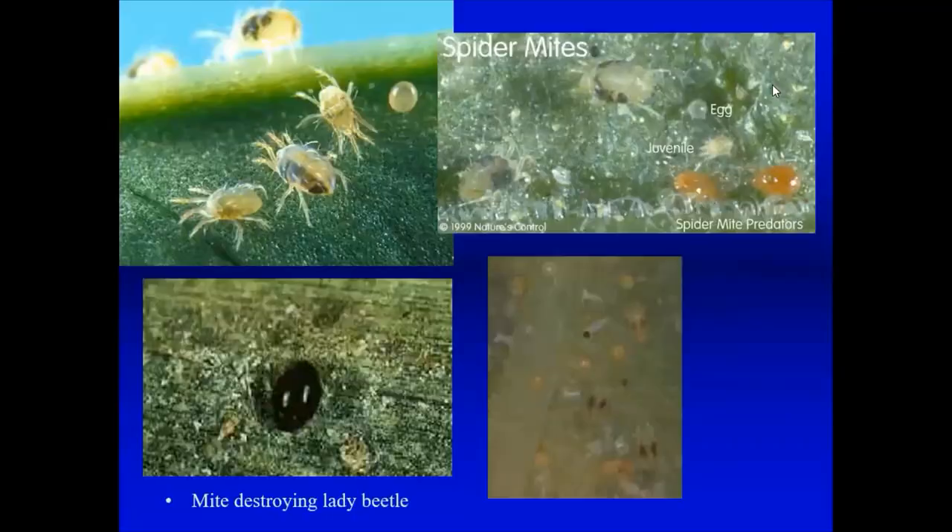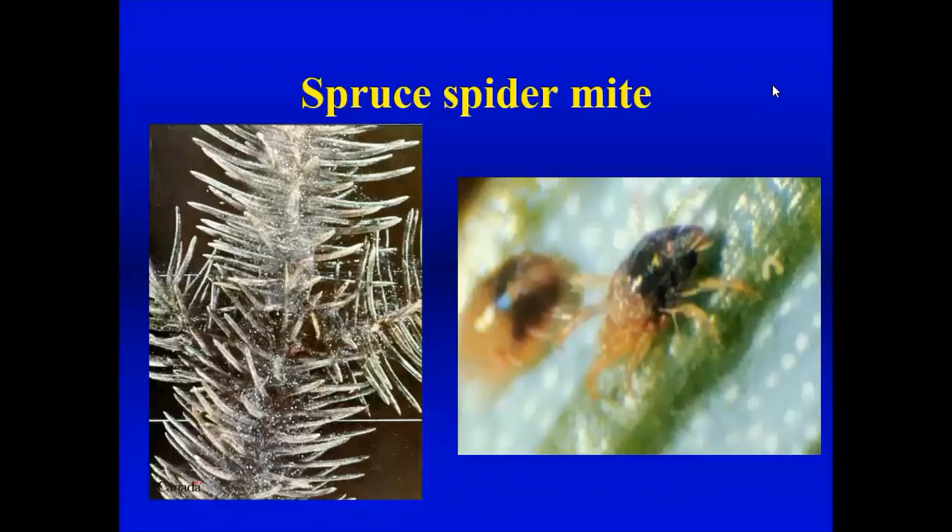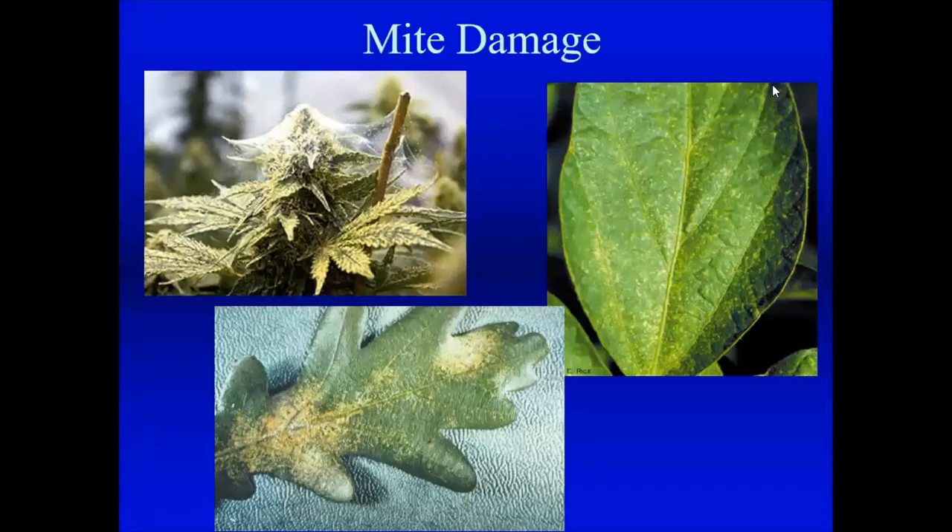Spider mites cause webbing as well as discoloration of the foliage. If you get spider mites on things like phlox, hops, or spruce trees — many different plants can have high populations. Interestingly, the photo shows a lady beetle eating mites, so there are natural enemies, but they often don't keep up with the population. Here's a picture of a spruce tree covered in spruce spider mite — very severe damage.